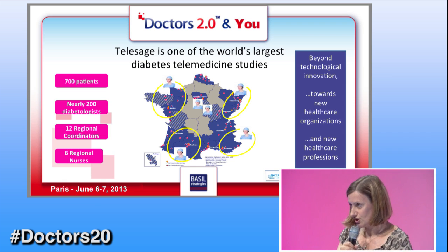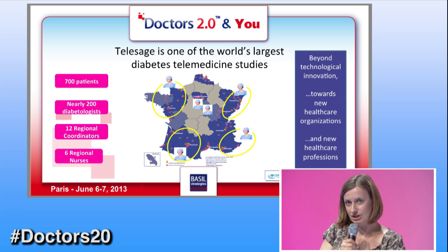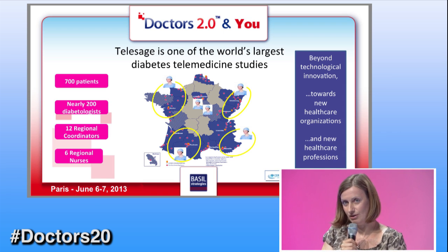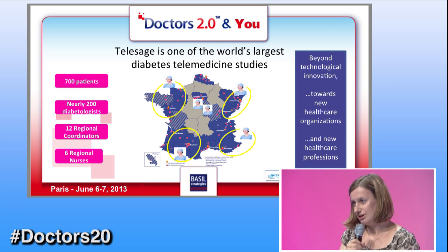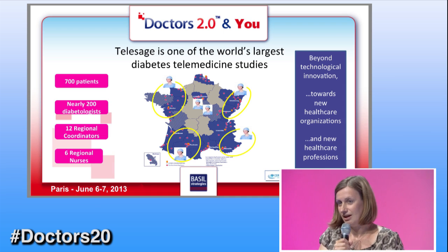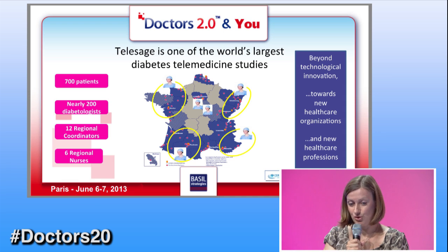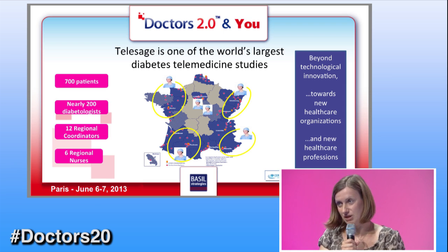Telesage will include 700 patients. We will receive the help of nearly 200 diabetologists, and most importantly, we are helped by 12 regional coordinators who are doctors — very influential key opinion leaders in France. So as you can see, the whole diabetologist community is with us. We also have six regional nurses, four of whom are based in region, and they will allow us to test, during the course of this trial, everything that's going to happen in terms of the telemonitoring service — both the device and the service.